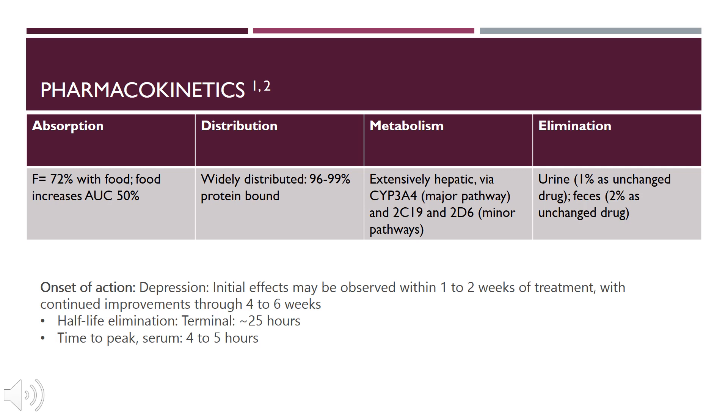Its onset of action in terms of depression: initial effects may be observed within one to two weeks of treatment, with continued improvement through four to six weeks. We definitely counsel patients that it is going to take a few weeks before they start reaping the benefits. Its half-life is about 25 hours, and time to peak serum is four to five hours.